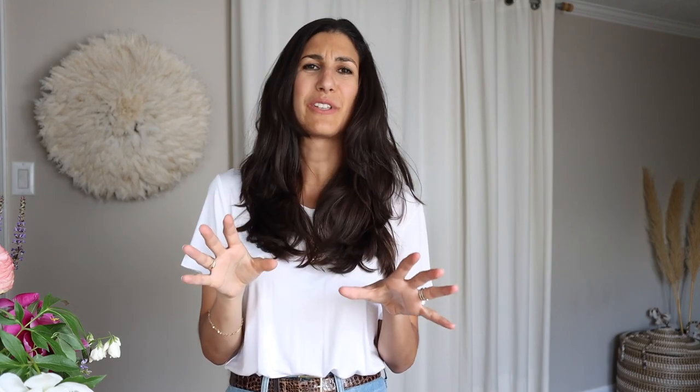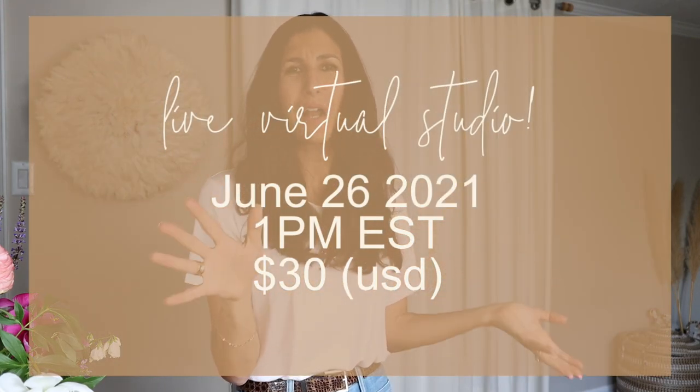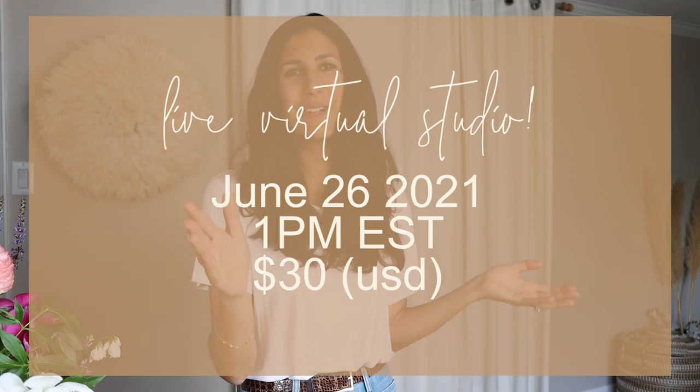This is the last one before we take a little break for the summer — we'll restart in September. So if you've never been, or if you want to look at your closet with fresh eyes as we start a new season, this would be so much fun. I'll leave all the details in the description box below, but I should probably tell you: it's June 26th, Saturday, 1 p.m. EST. I hope to see you there. Let's jump on in.